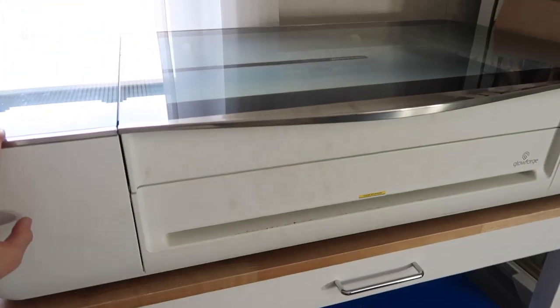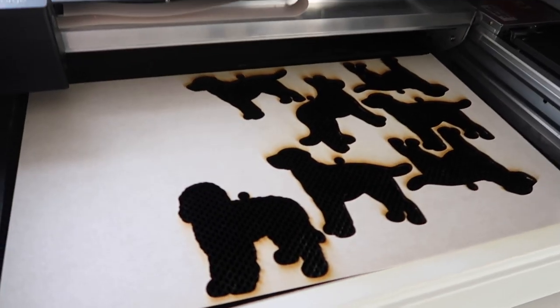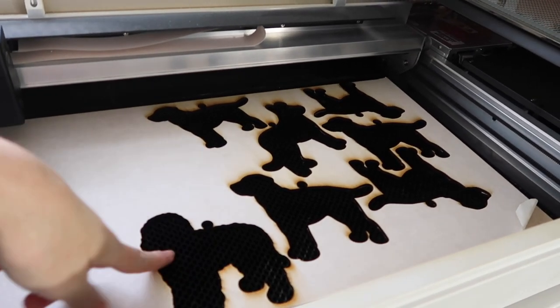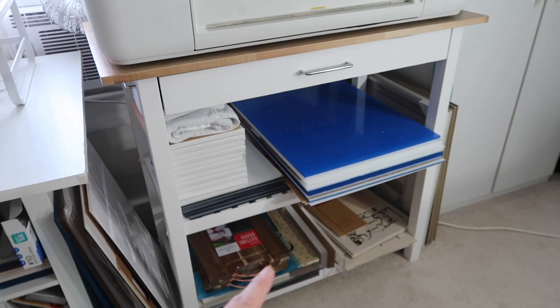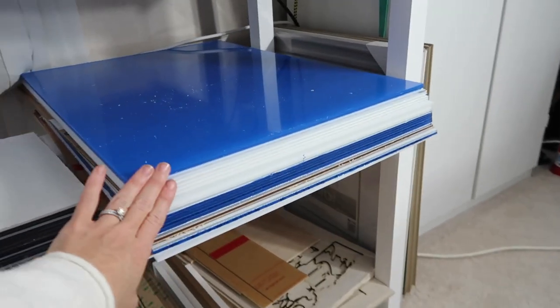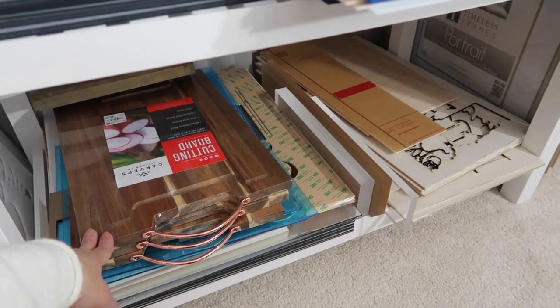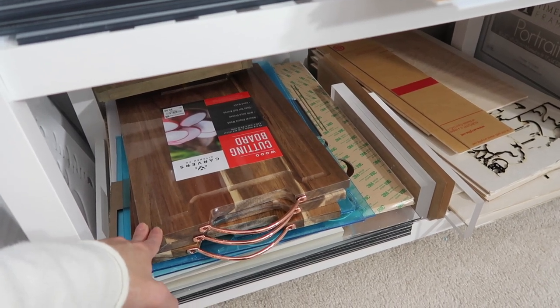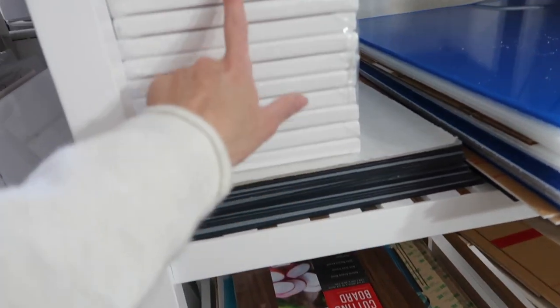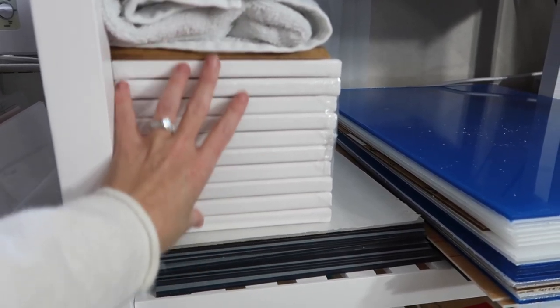My Glowforge is a new purchase from last year — I absolutely love it, though it's very dirty and I need to clean it. I've been doing tons of Christmas ornaments, especially pet Christmas ornaments, which were a really big hit this year. I have all the materials for the Glowforge: clear acrylic, white acrylic, draft board, mirror acrylic, and these cutting boards that I eventually want to make into products like bridal shower gifts and housewarming gifts.